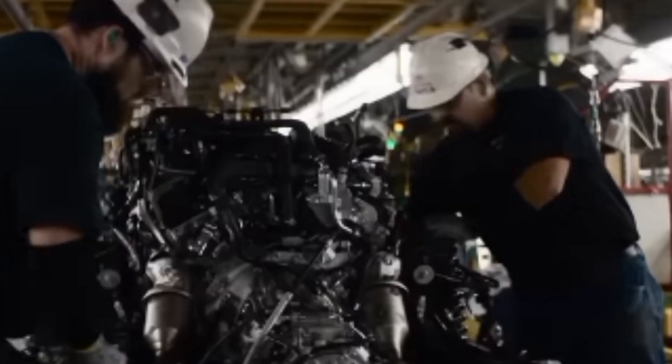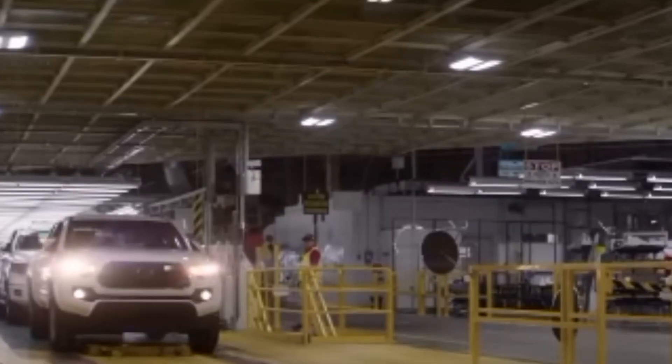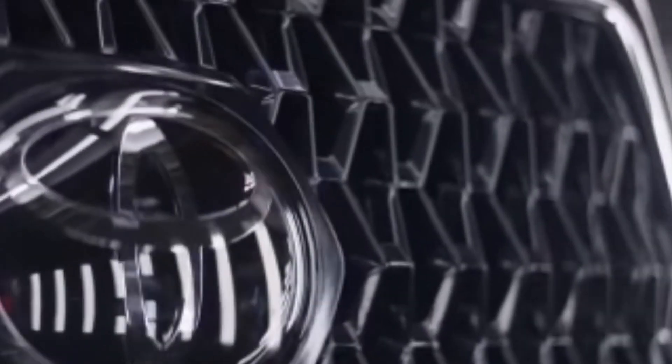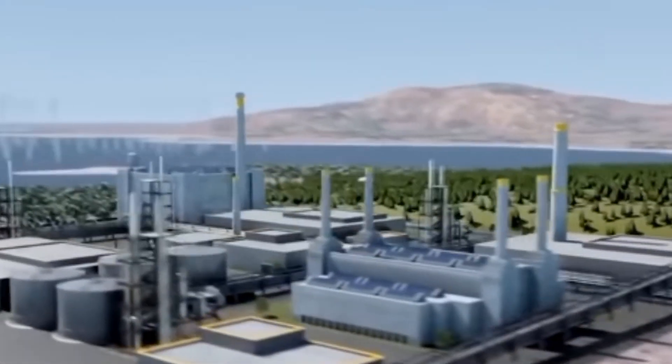Once commercial shipping companies start to see the benefits of hydrogen for their drivers — such as less fatigue, a quiet cabin, smooth ride, and the ability to run the air conditioning without worrying about idling laws — the hope is that demand will create more supply of the fuel and a reduction in price.